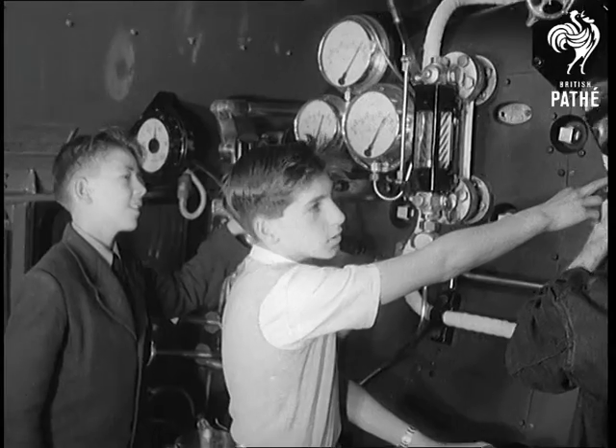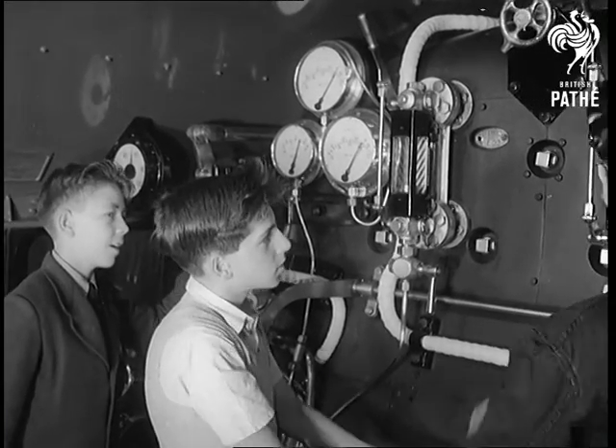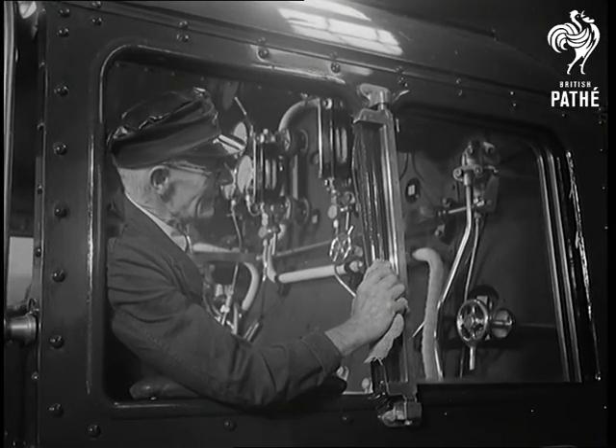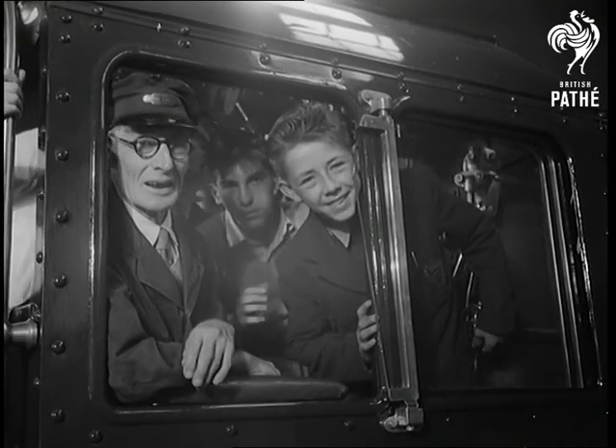When engineers get together to hold an exhibition of their creations, you don't have to be a schoolboy to enjoy the result. But since it's holiday time and Dad's at work, the schoolboys get a proper look in for once. And, of course, the locomotives are first priority.